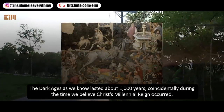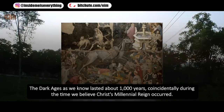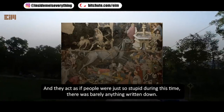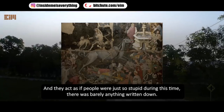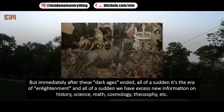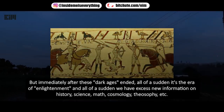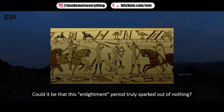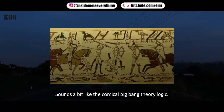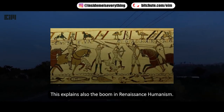The Dark Ages, as we know, lasted about 1000 years — coincidentally during the time we believe Christ's millennial reign occurred. They call this period the Dark Ages and act as if people were just stupid, with barely anything written down. But immediately after, it's the Enlightenment, and suddenly there's excess new information on history, science, math, cosmology, and theosophy. Could this enlightenment period have truly sparked out of nothing — like the Big Bang theory — or was it a cover-up, once Satan was unbound?